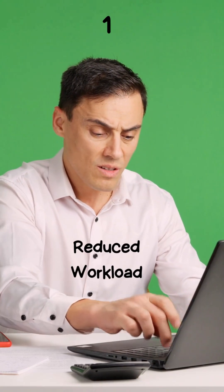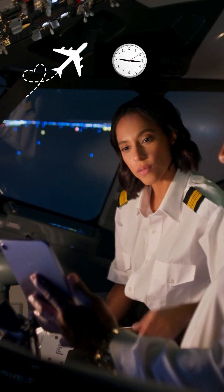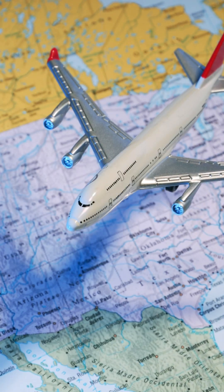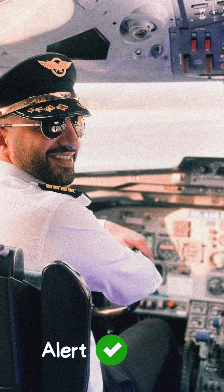1. Reduced workload. Long flights can be taxing. With autopilot, pilots can manage their workload better, especially on lengthy journeys. This means they can also stay alert and ready for any changes or emergencies.